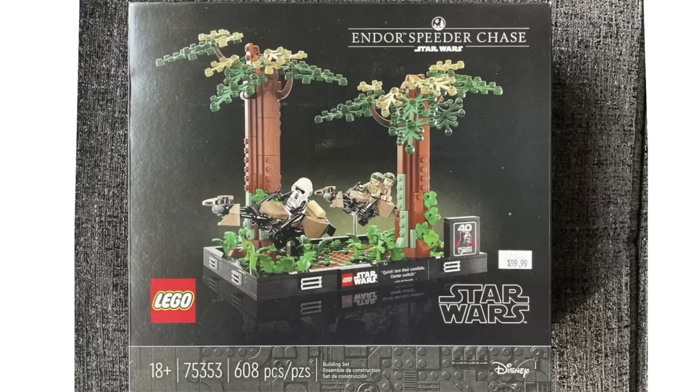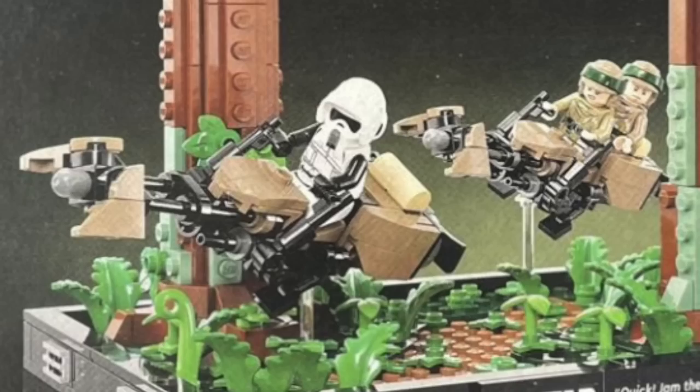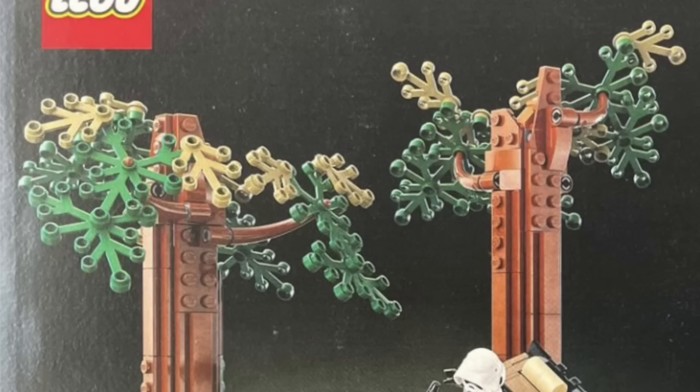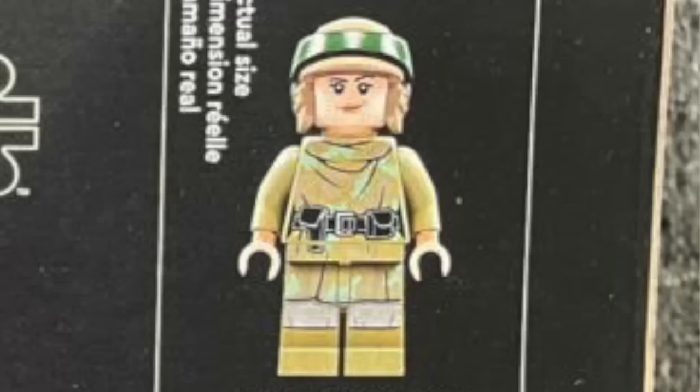The other diorama is the Endor Speeder Chase with 608 pieces, retailing for $80. This scene takes place on the forest planet of Endor, and we can see some nice new builds for the speeder bikes hovering above the detailed forest floor. At the base we've got some great printed tiles with a quote, and the designers did a nice job capturing the rounded tree trunks and all the details of the foliage. Included are a scout trooper, as well as Luke Skywalker and Princess Leia in those Endor outfits.